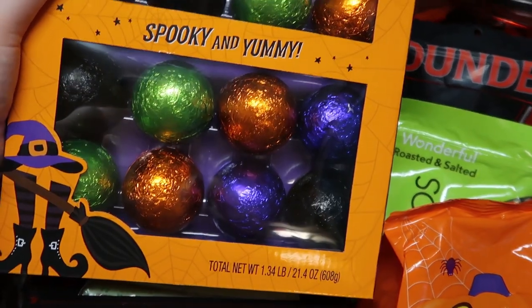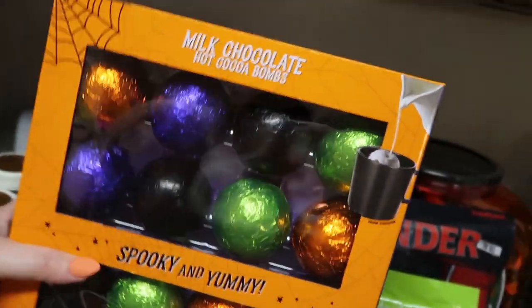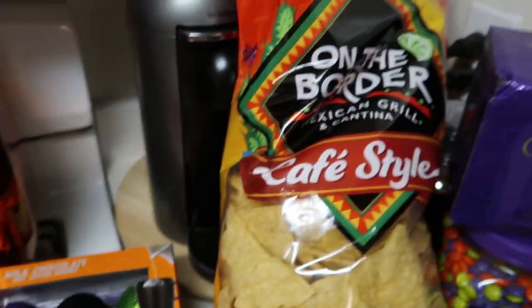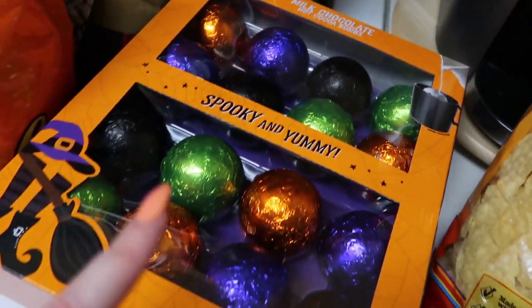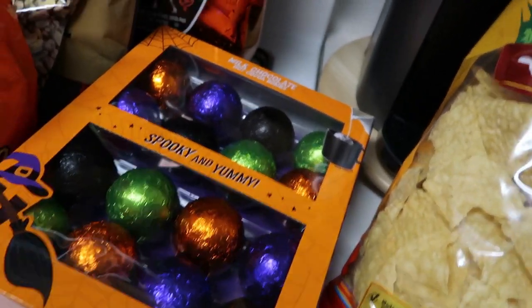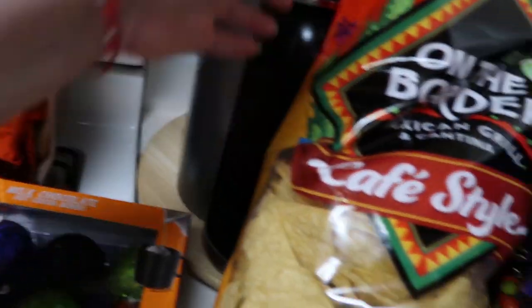You get 16 of the hot cocoa bombs. Sometimes when I'm filming I can't always pay attention to every little detail, so I do apologize if I skip over something.